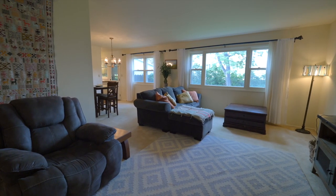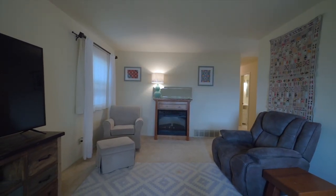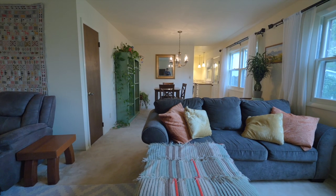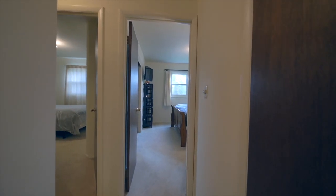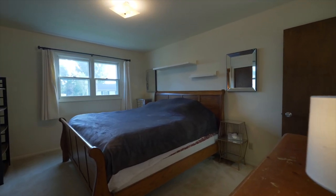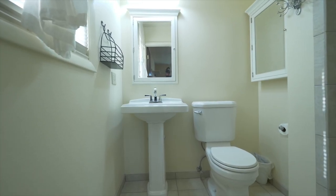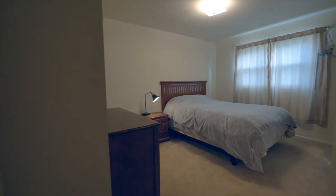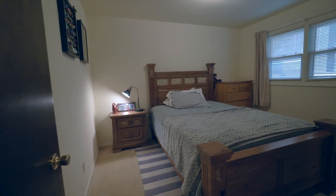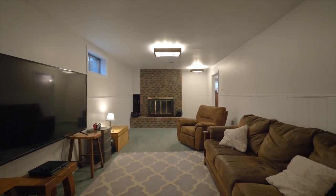The formal dining leads into the living room, which has a lot of space for all the furniture you might want and need. It has both a kitchen and formal dining. Continuing down the hall, there are two updated bathrooms and three bedrooms, including a master suite.